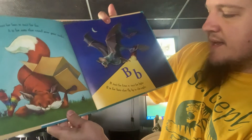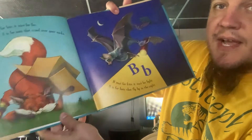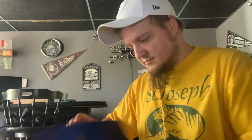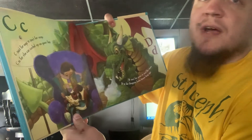B isn't for Kite, it isn't for Light. B is for Bats that fly by in the night. C isn't for Nap, it isn't for Map. C is for the cat curled up on your lap.